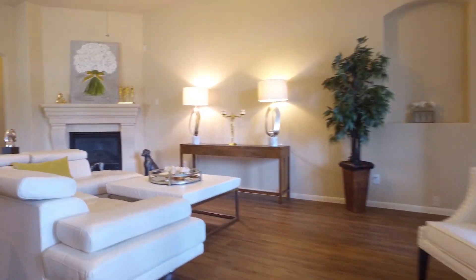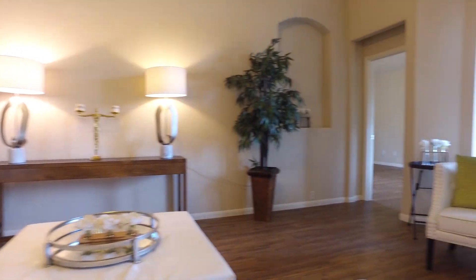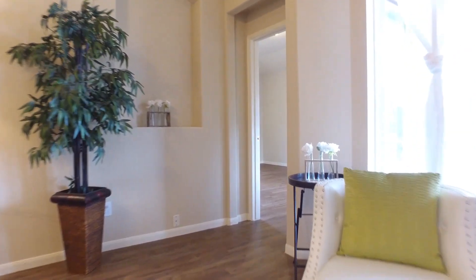This could be the last home that you and your family call your own, with so many memories, laughter, and unforgettable moments to be shared under this roof.